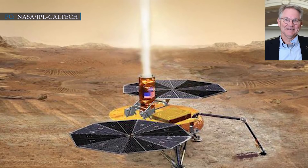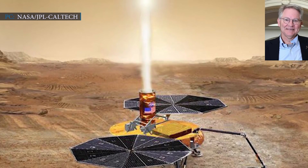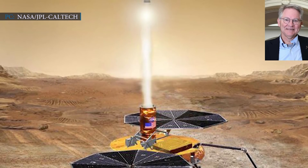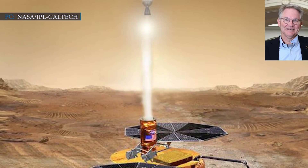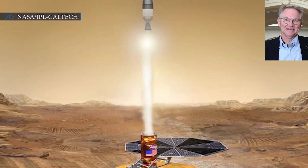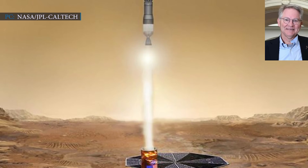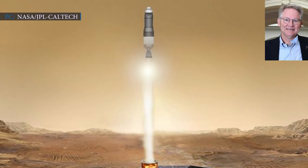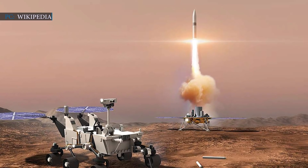David Thompson, chairman of the Independent Review Board and former president of commercial space company Orbital ATK, said: 'We unanimously believe that the Mars Sample Return program should proceed. We think its scientific value will be extraordinarily high, with the potential for world-changing discoveries about Earth's nearest planetary neighbors, and possibly about an independent origin of life on another world. However, as the first round-trip mission to another planet, Mars Sample Return is also an extremely ambitious, technically demanding, and operationally complex program.'